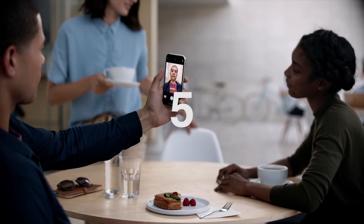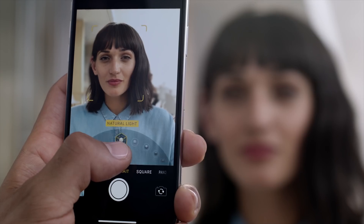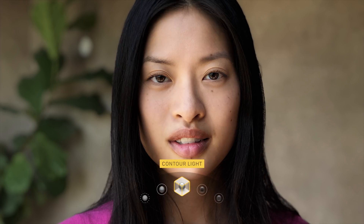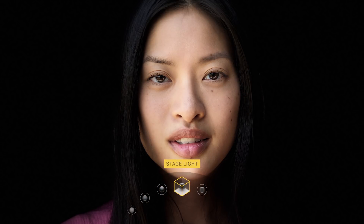5. Portrait lighting. Powered by the A11 Bionic chip, portrait lighting uses facial landmarking and depth maps to capture portraits with striking shadows, spotlight effects and more.